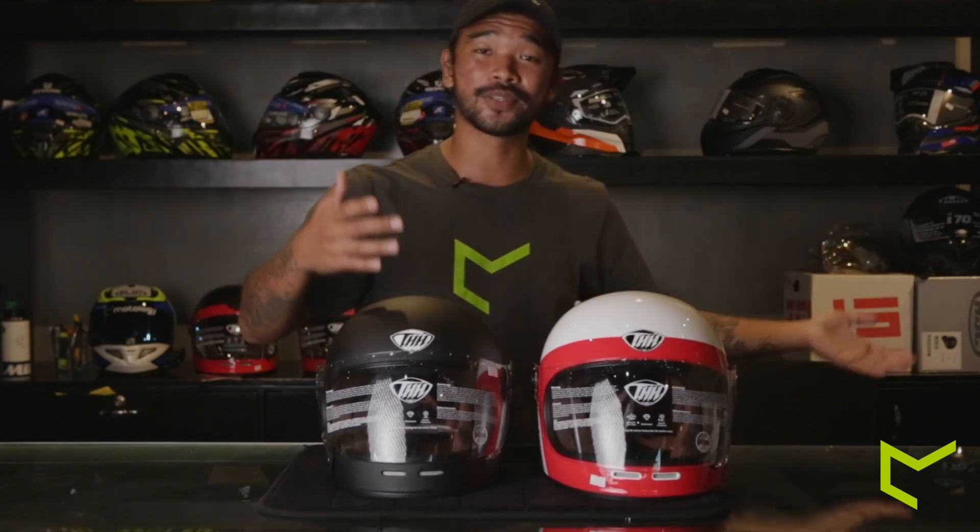Thank you so much for watching this entire video, and sorry if I took a little bit of your time. If you guys haven't gone over to our YouTube channel yet, please do so — like, subscribe, and share with your friends. Don't forget to comment, guys. Have a nice day and ride safe!